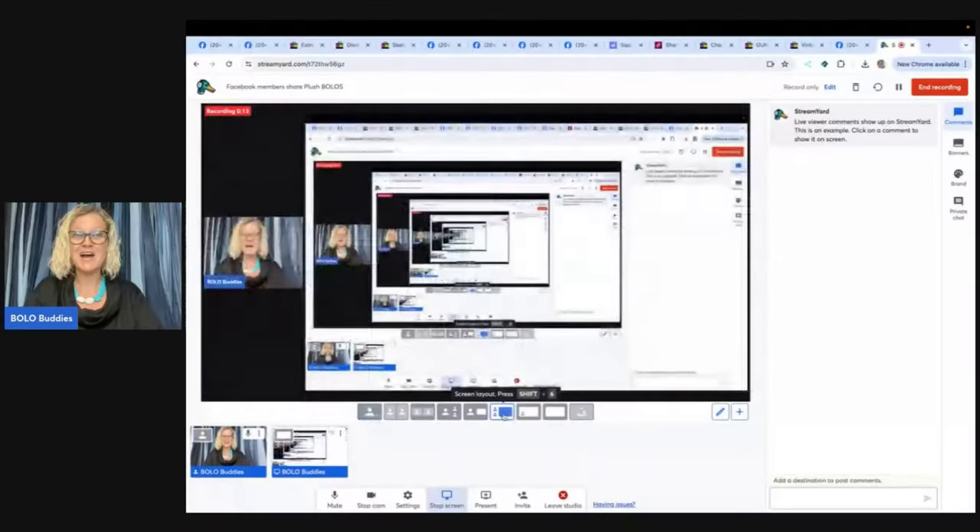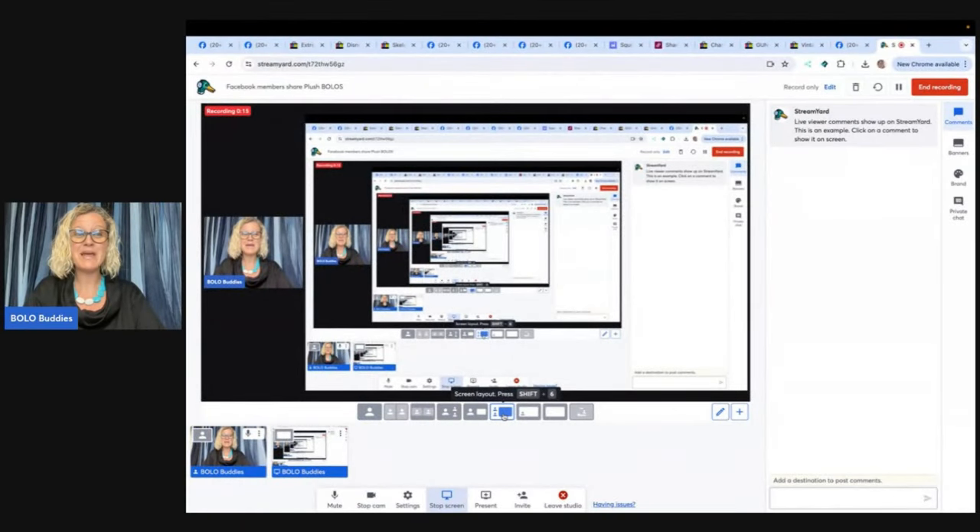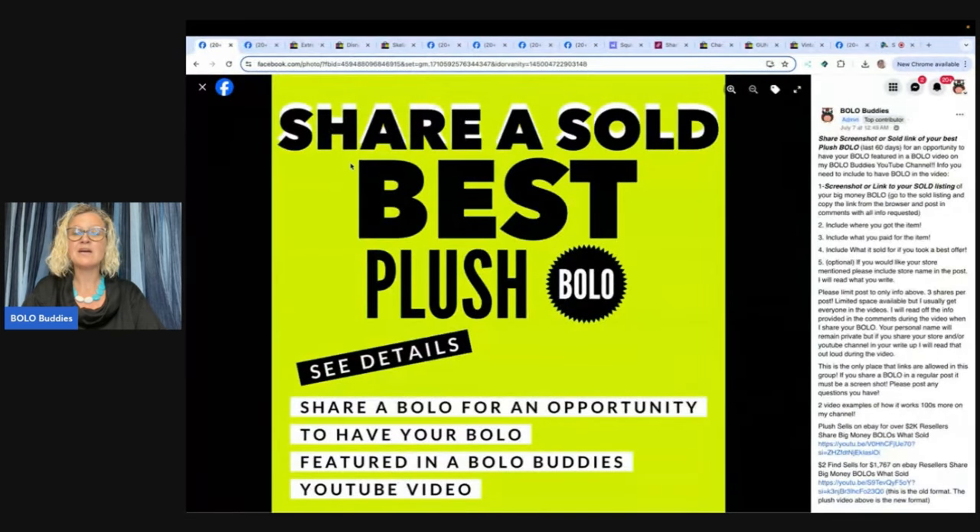Hey, Bolo Buddies. Thanks for watching. In this video, we are going to talk about plush bolos — in other words, stuffed animals to be on the lookout for, items you can hopefully buy low and flip for a profit. I'm going to tell you where they got it, what they paid for it, and what it sold for. These bolos come from my Bolo Buddies Facebook group. I put a screenshot up under the announcements and invite anybody in the group to share a plush bolo. So I'm going to share with you their solds, and this is going to help everybody learn and become better resellers so that we know what to look for.